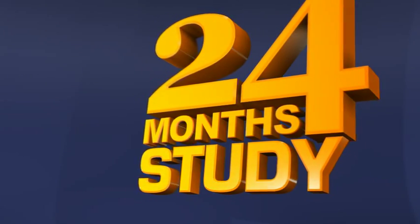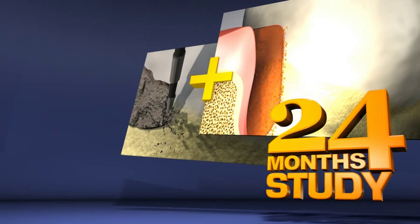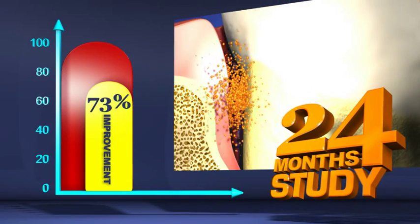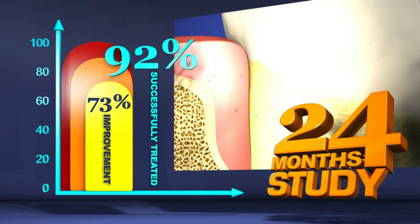During a 24-month follow-up study conducted using Periochip as part of patients' periodontal maintenance treatment, 73% of all sites showed improvement in pocket depth, and overall 92% of sites were successfully treated.